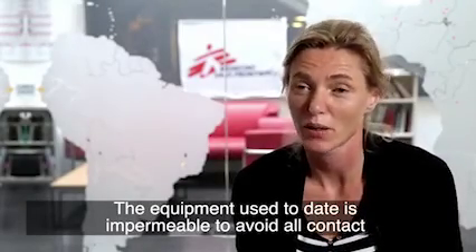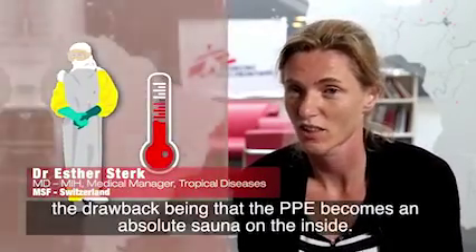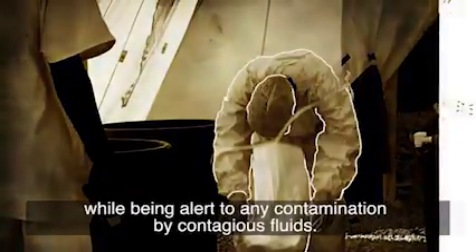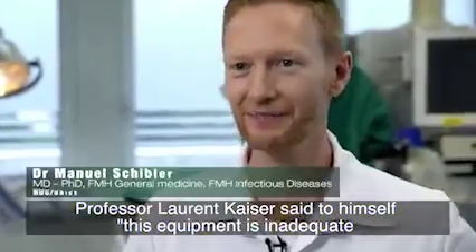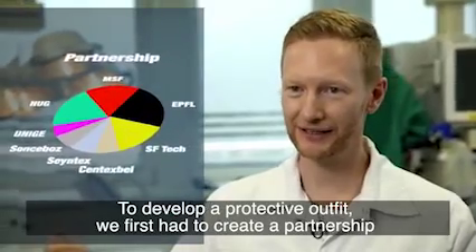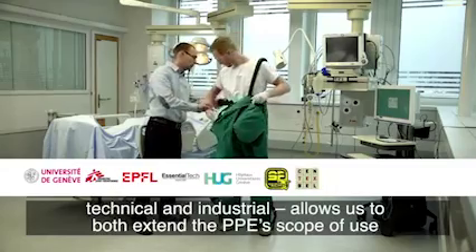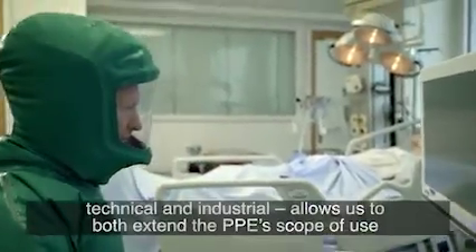The clothes used until now is impermeable to avoid all contact between the nurse and the contagion, but the disadvantage is that the clothes become a real sauna inside. Also, removing the wearable clothes is always a very delicate step because you need to remove each component one by one, being vigilant to avoid contamination. To create a combination, it was first necessary to create a partnership between the various institutions which were key in this project.